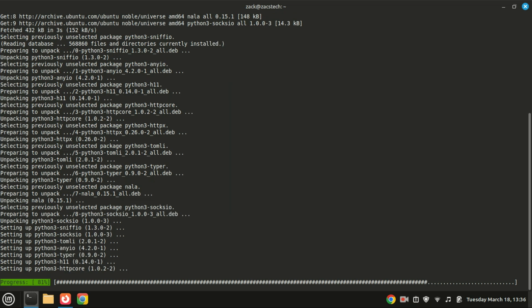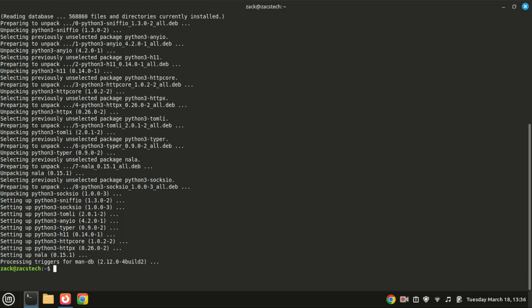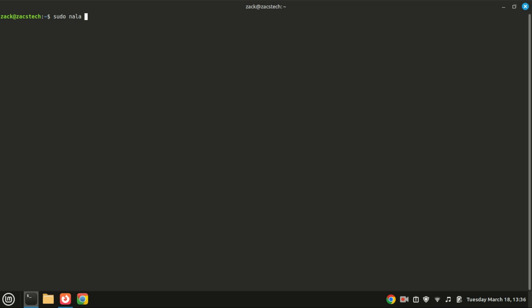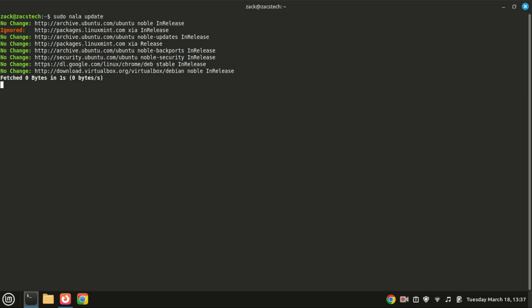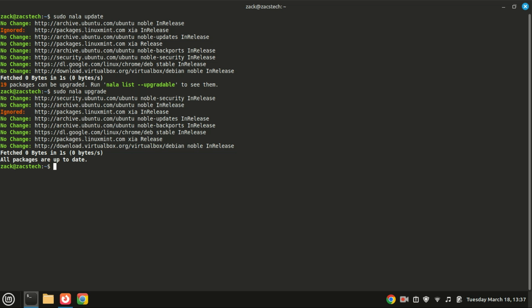Nala also uses parallel downloading, which speeds up the process of fetching packages by downloading multiple files simultaneously. This can significantly reduce install or update times, especially on slower internet connections. Nala also provides clearer dependency resolution, showing a detailed breakdown of what will be installed, removed, or upgraded. It's a great choice for desktop users who want a faster, more user-friendly alternative to apt, though for simple tasks, apt remains a reliable tool.